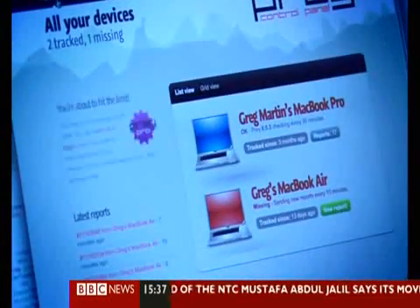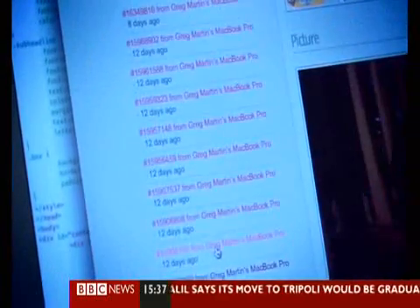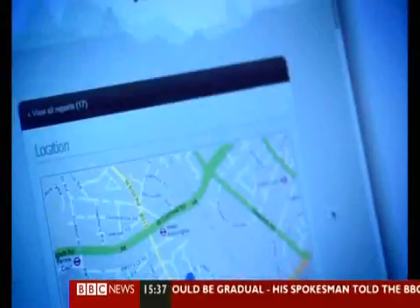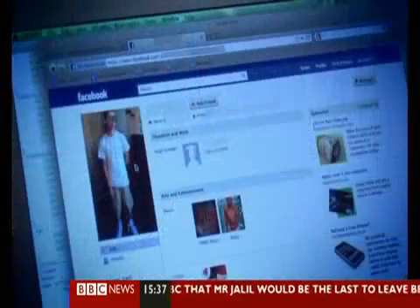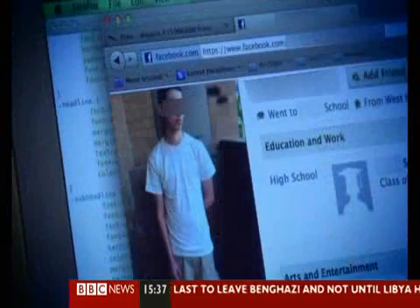Sure enough, after watching him for about two hours, I was getting very frustrated. I was like, come on, I know you have a Facebook account in there somewhere. And finally he logged in, and that's where I got him. I just had an unlimited amount of data on the guy at that point — where he went to high school, his family, who his friends are. So I basically created this dossier on him and gave that over to the police.